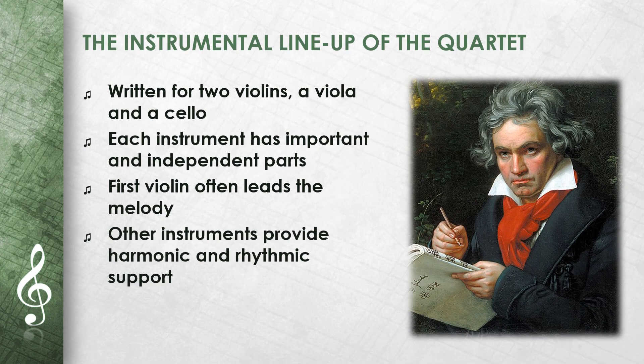The String Quartet Op. 18 No. 1 is written for two violins, a viola and a cello. This instrumentation is typical for string quartets. In this work, Beethoven gives each instrument important and independent parts. The first violin often leads the melody, while the second violin, the viola and the cello provide important harmonic and rhythmic support. This distribution of musical roles shows Beethoven's ability to create interesting and balanced textures.